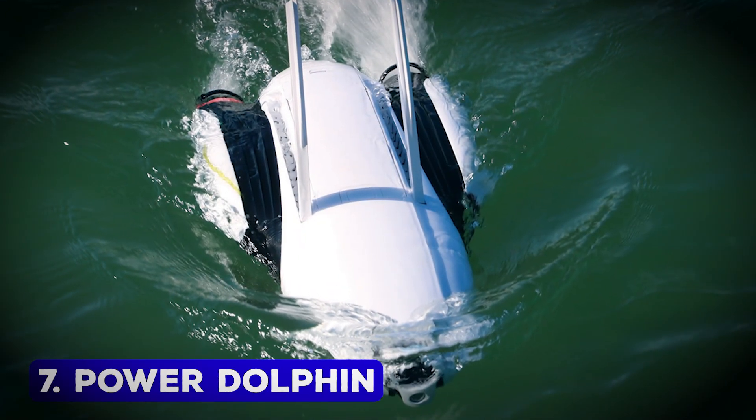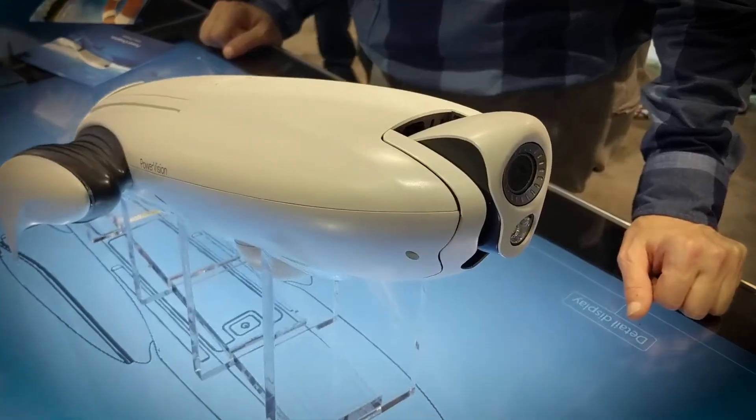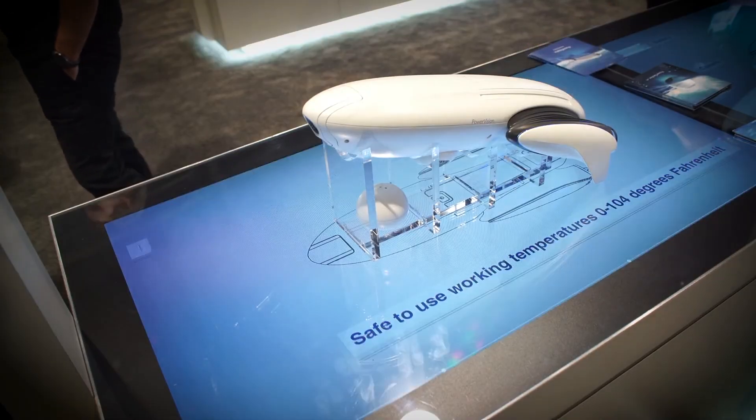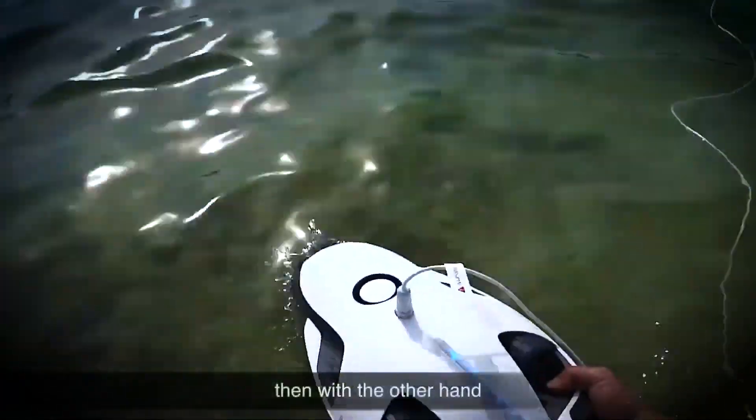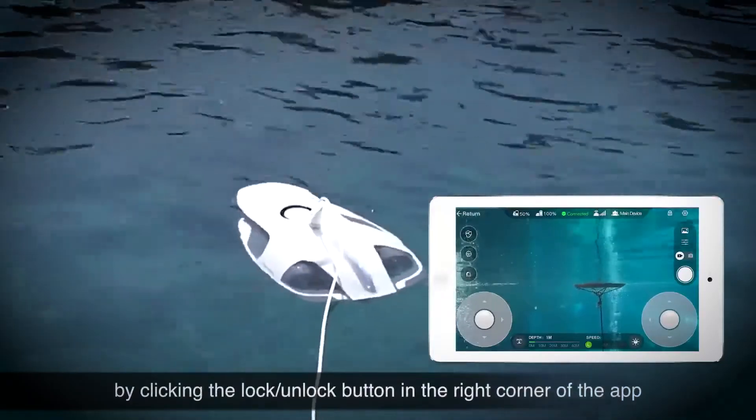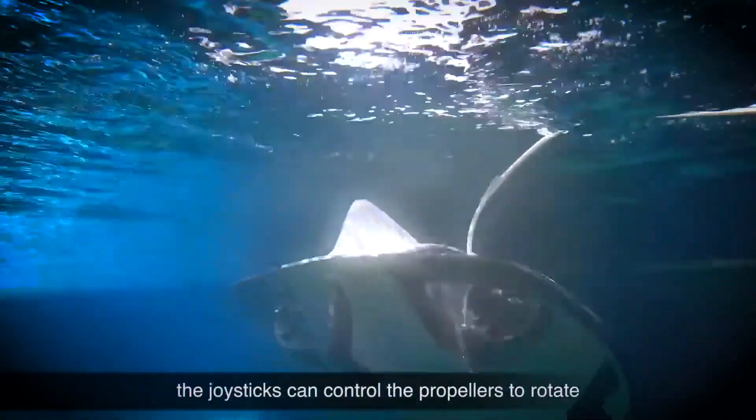Power Dolphin – Underwater Drone. The Power Dolphin is an aquatic drone designed to explore and capture stunning visuals of underwater environments. Measuring 21 x 9 x 5 inches and weighing just 5 pounds, this drone is compact yet powerful.